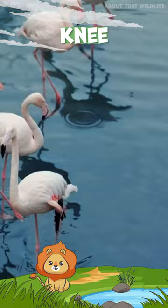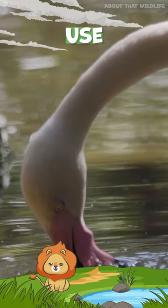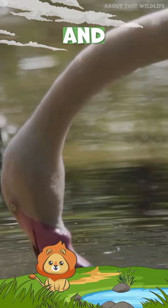When it comes to their beaks, flamingos are true innovators. Instead of sipping water, they use their odd-shaped beak upside down to filter feed, separating mud and silt from their food.